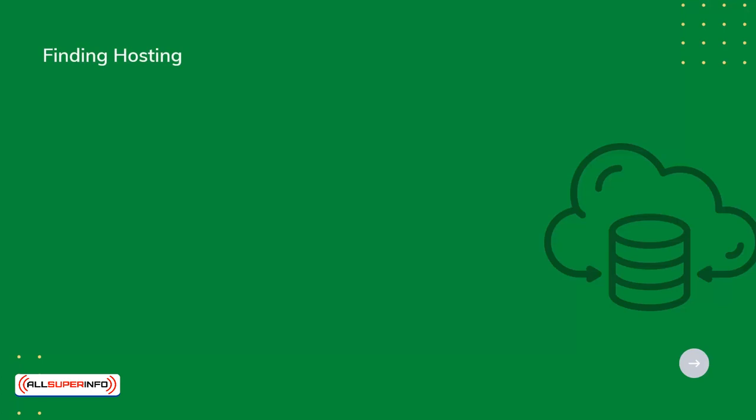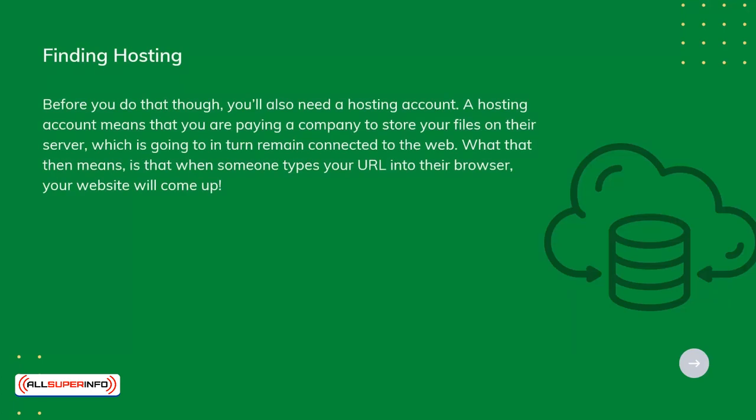Before you do that, though, you'll also need a hosting account. A hosting account means that you are paying a company to store your files on their server, which in turn remains connected to the web. What that means is that when someone types your URL into their browser, your website will come up.